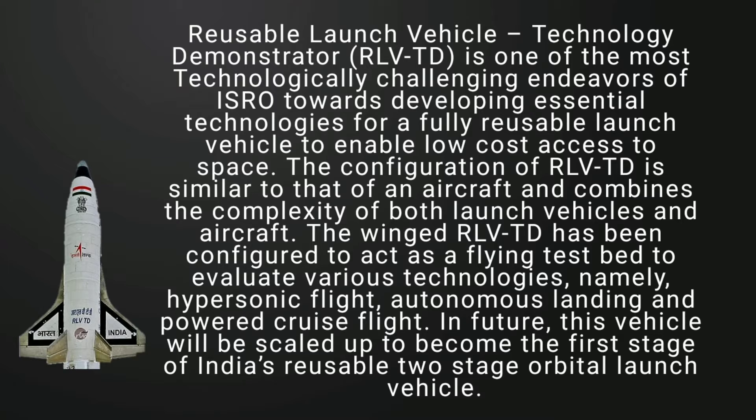In future, this vehicle will be scaled up to become the first stage of India's reusable two-stage orbital launch vehicle.